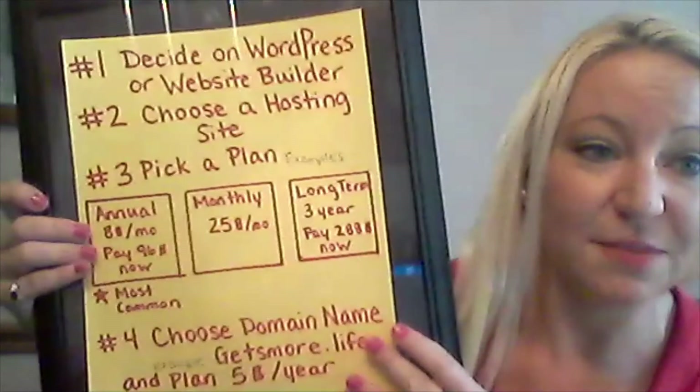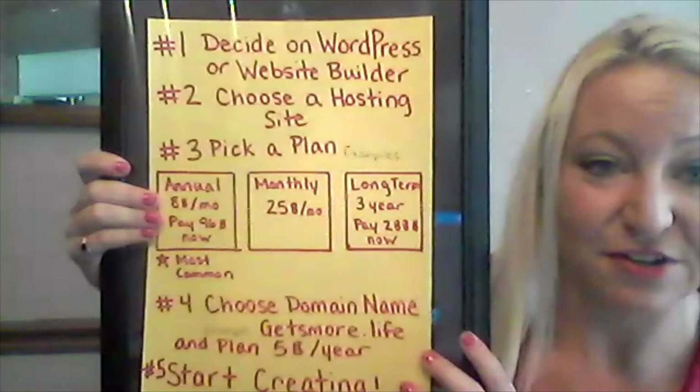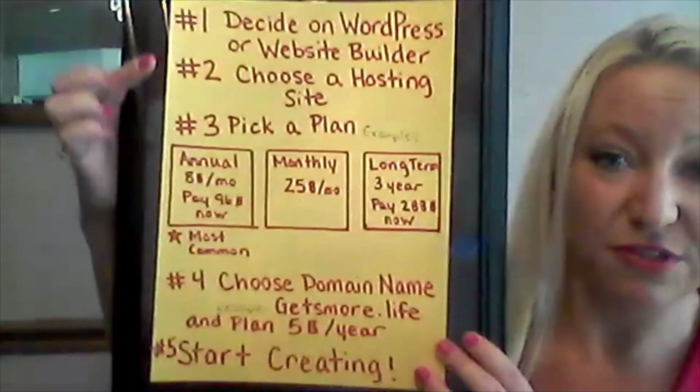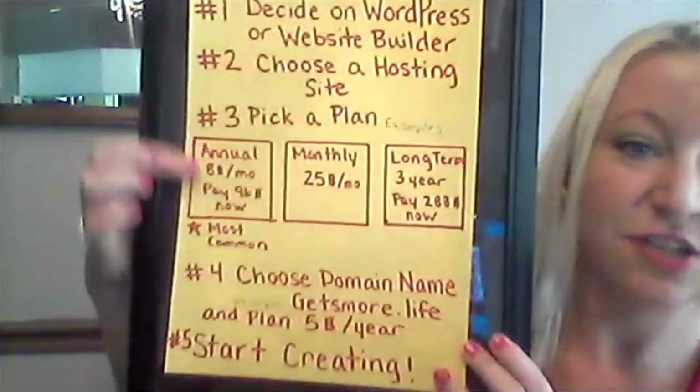So with that info, hopefully you've decided on what type of website you want to build. Before you get creating, there's still some more terminology to understand. You're going to need a hosting provider, an annual or monthly payment plan, and a domain name and plan.